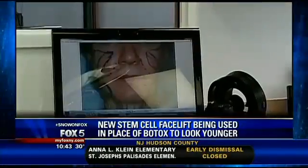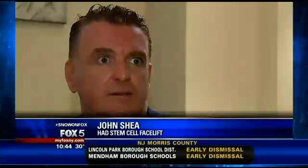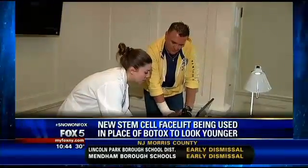The latest craze in looking forever young has nothing to do with a traditional facelift or Botox. Botox wouldn't resolve my problem. At 38 years old, John Shea was not exactly happy with the way he looked. The drawn look — my face looked emaciated prior to it. For several years, John tried fillers, but that instant fix quickly faded. They're gone within three months.